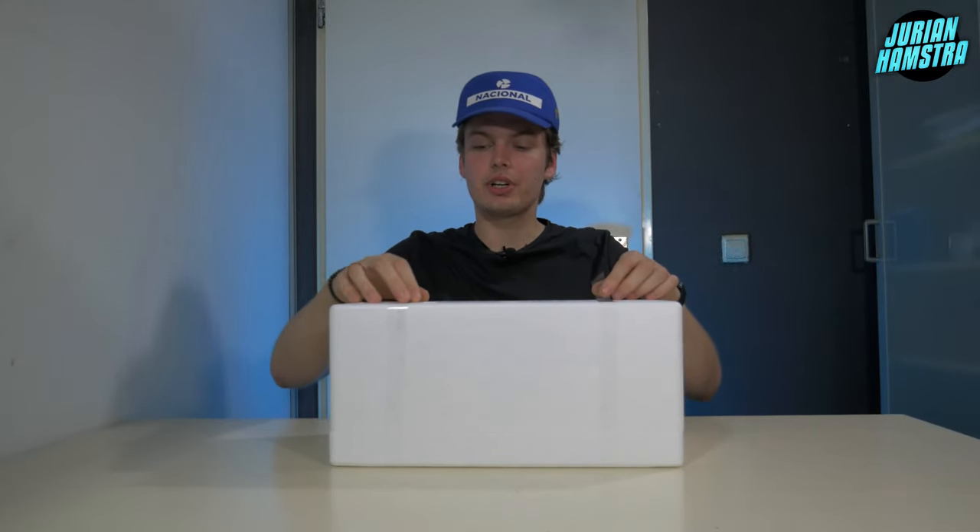Without any further ado, let's open the box. We're greeted with styrofoam — a good sign because everything is still in one piece. Like usual with Spark, the viewer gets the beauty first.